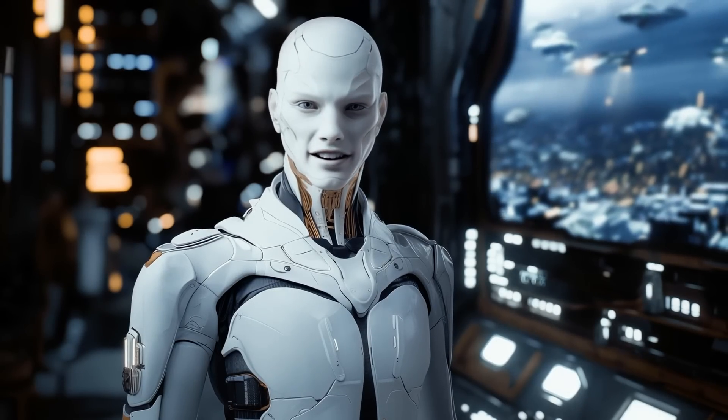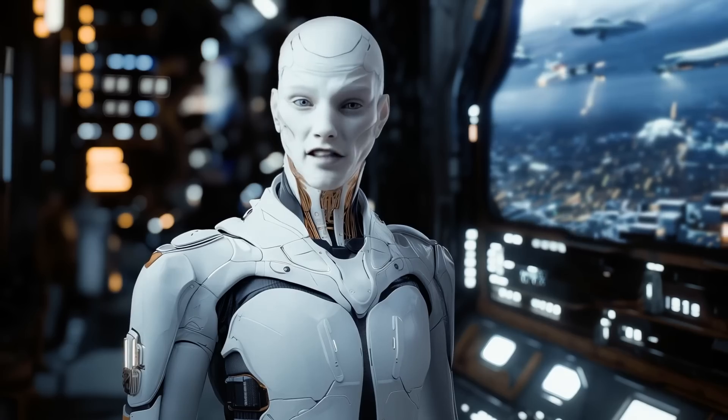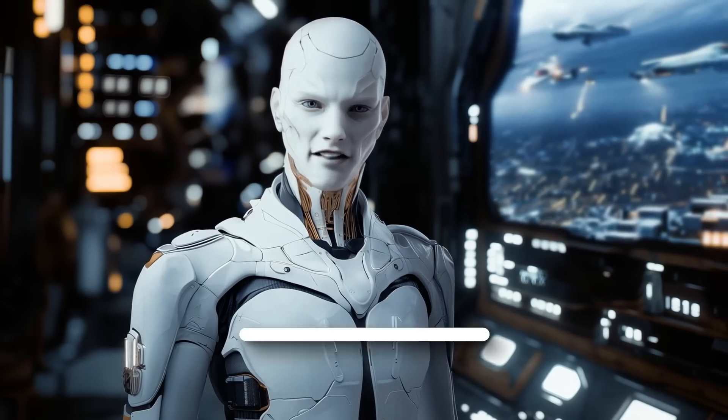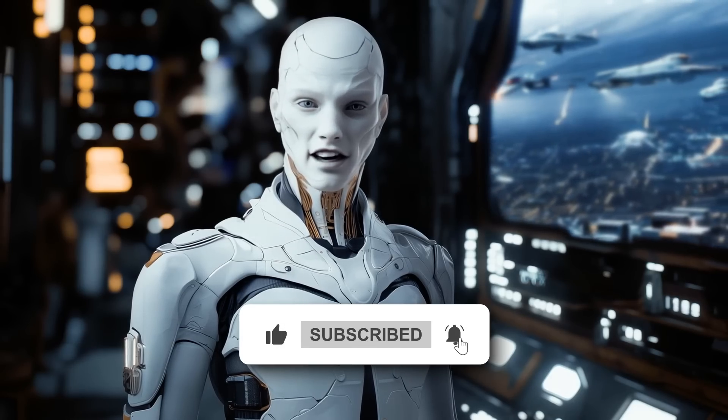So, what do you think? Is this something you'd try in your workflow, or do you see a specific use for it? Drop your thoughts below, and if you enjoyed this, don't forget to like and subscribe for more AI insights. Thanks for watching, and I'll see you in the next one.